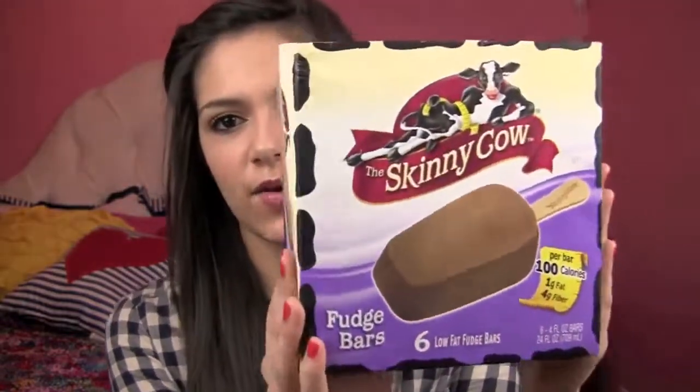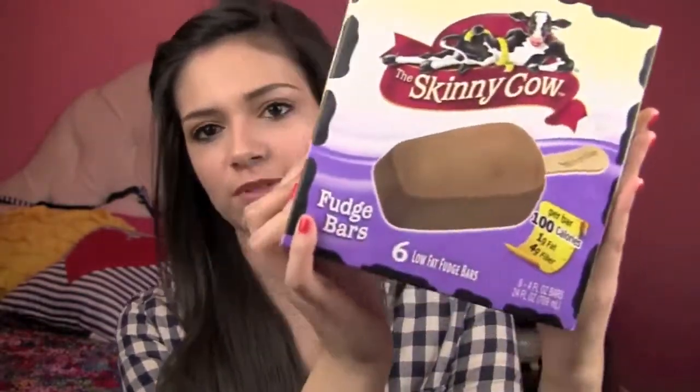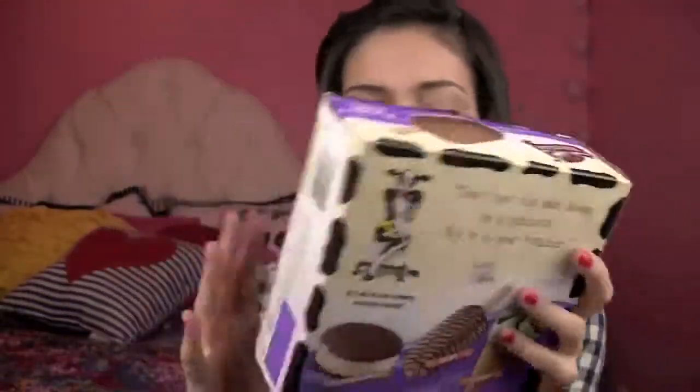I've been loving Skinny Cow Fudge Bars. They are in the refrigerator in my kitchen so let me go get them really quickly to show you guys the box. Okay, so I have the fudge bars here. I've been in love with these Skinny Cow Fudge Bars - they have 100 calories in each bar, one gram of fat, four grams of fiber, and they are delicious. They taste just like regular fudge bars. These are great if you're wanting to eat healthier but you still have your chocolate cravings. They also have all these other different flavors but I am a fudge bar freak so I've been eating these a lot lately.